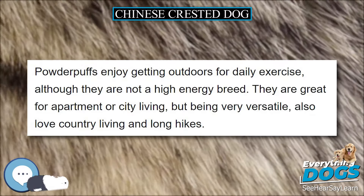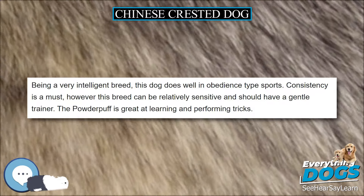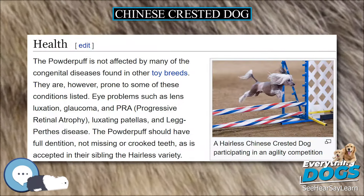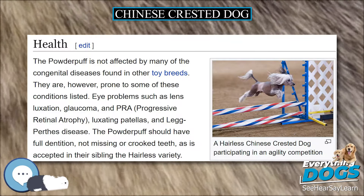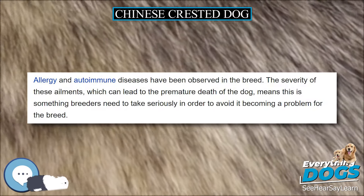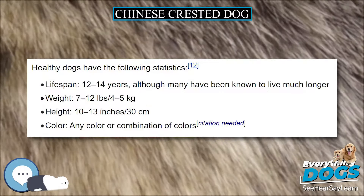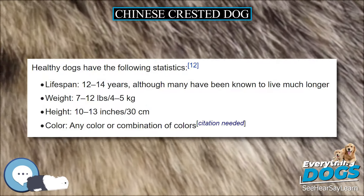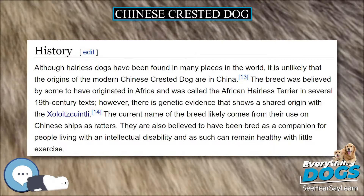A true hairless often does not have as much furnishings — hair on the head, tail, and paws. The difference between a very hairy hairless and a powder puff is that the hairless has a single coat with hairless parts on the body, while the powder puff has a thick double coat. The skin of the hairless comes in a variety of colors, ranging from a pale flesh to black. Hairless Chinese Crested Dogs often lack a full set of premolar teeth, but this is not considered a fault.